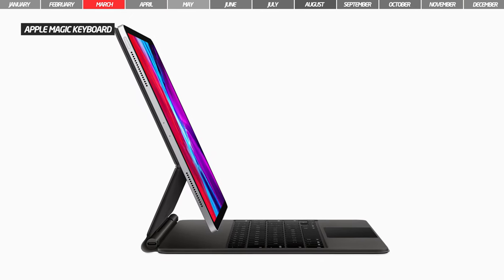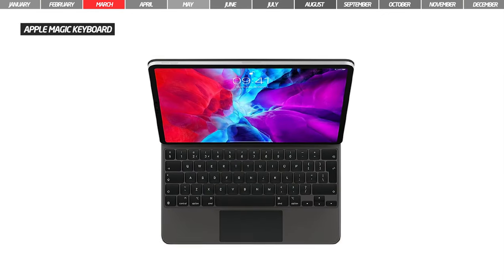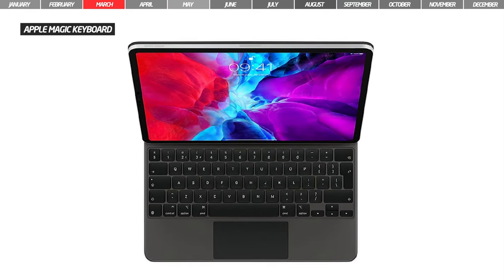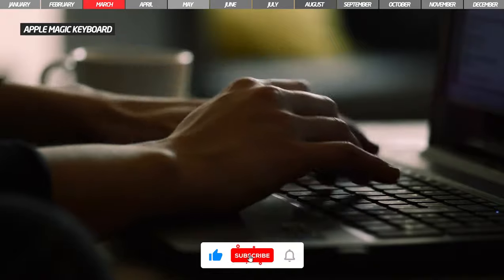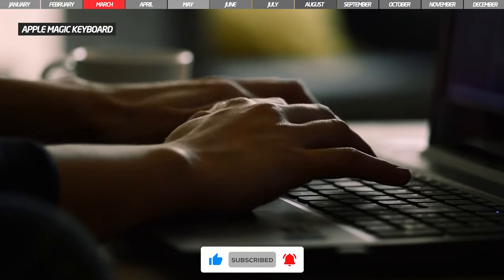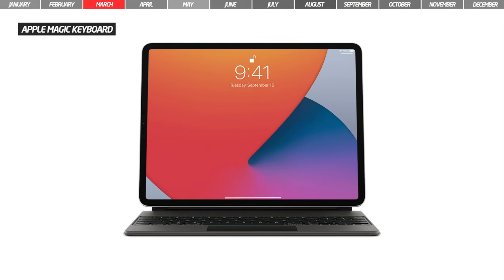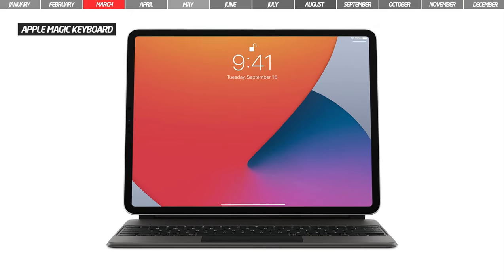Also in March, Apple announced a new accessory for the iPad, the Magic Keyboard. This is a fully illuminated keyboard and for the first time it comes with a trackpad. Apple says the keyboard offers a quiet and responsive typing experience thanks to the scissor mechanism with a key movement of 1mm. The keyboard connection system is magnetic and the hinges allow you to change the viewing angle up to 130 degrees.